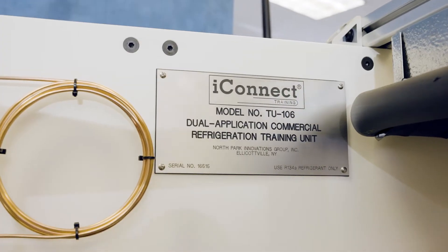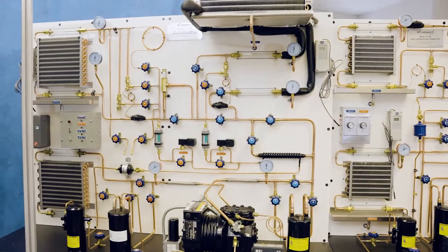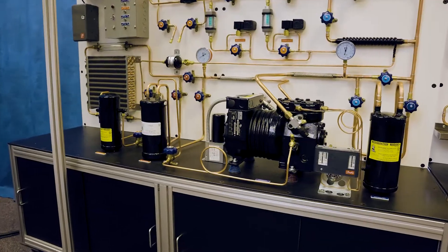The students really love the visibility into the system — to be able to see the refrigerant actually going through here and observe the system as it's running.